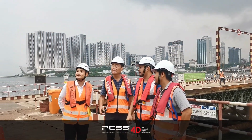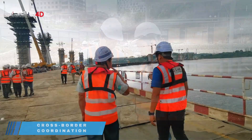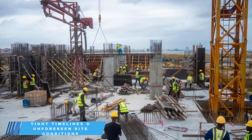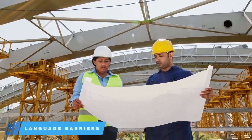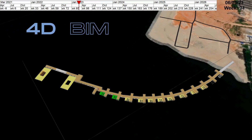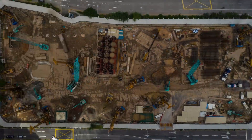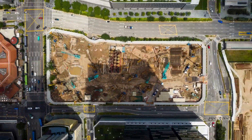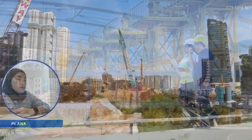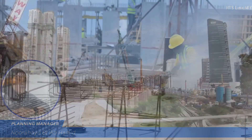Managing the RTS Johor Project presented several challenges, including cross-border coordination, tight timelines, unforeseen site conditions and language barriers. We used 4D BIM for real-time visualization and decision making, which helped us adapt to the unforeseen site conditions. Additionally, we established a communication framework that transcended language barriers, ensuring seamless collaboration.